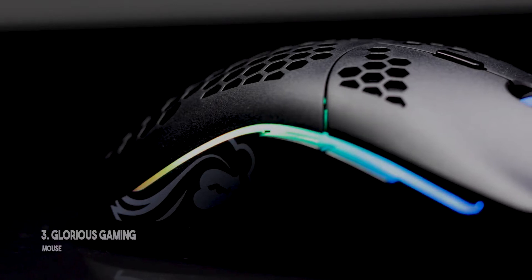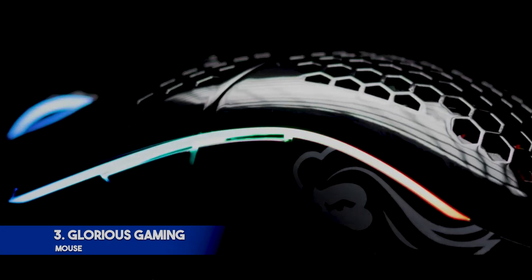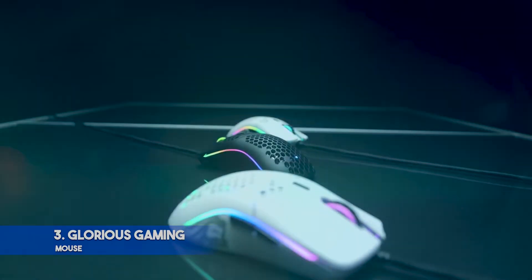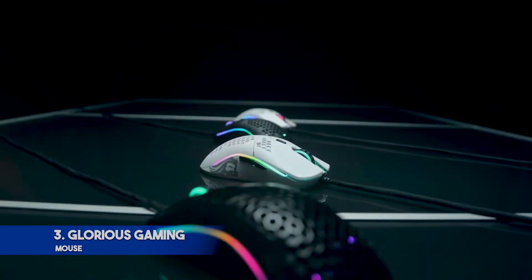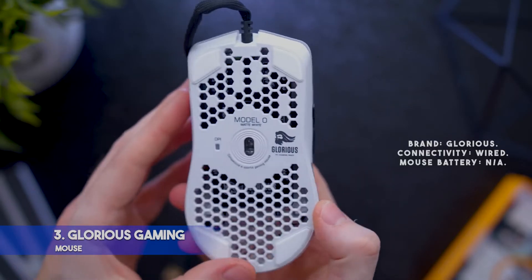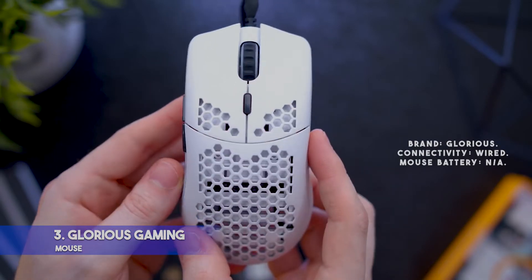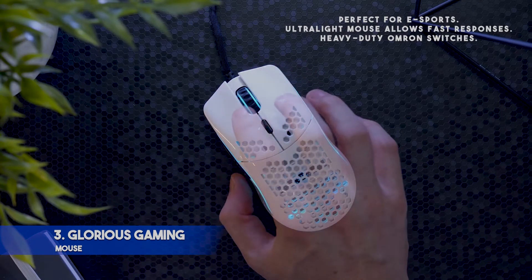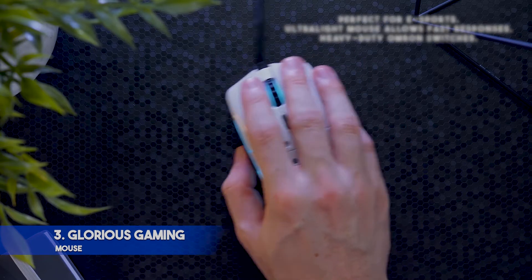Number 3: Glorious Gaming Mouse. Key features: honeycomb shell saves weight while maintaining strength and comfort; ambidextrous design for both left- and right-handed players; highly precise Pixart 3360 sensor. Specifications — Brand: Glorious. Connectivity: wired. Mouse battery: N/A. Pros: perfect for eSports; ultra-light mouse allows fast responses; heavy-duty Omron switches.